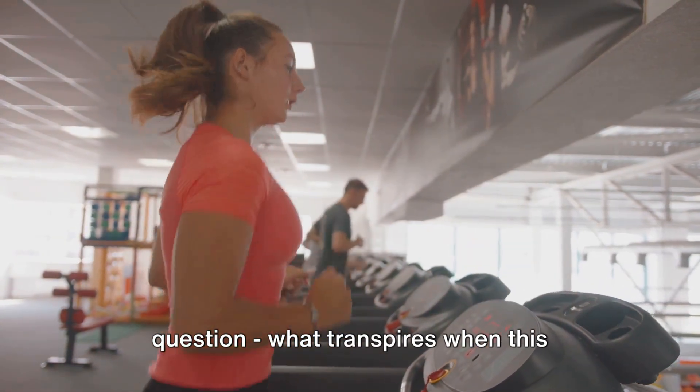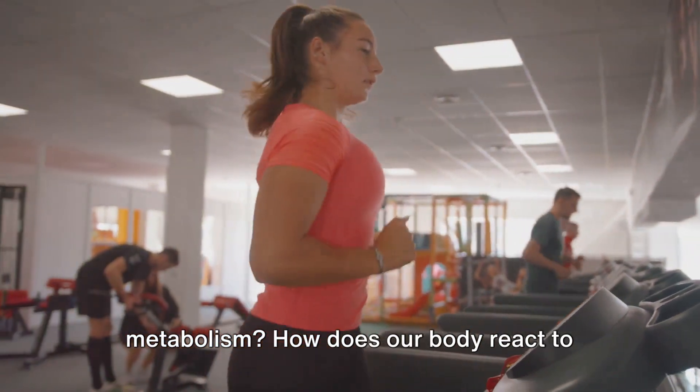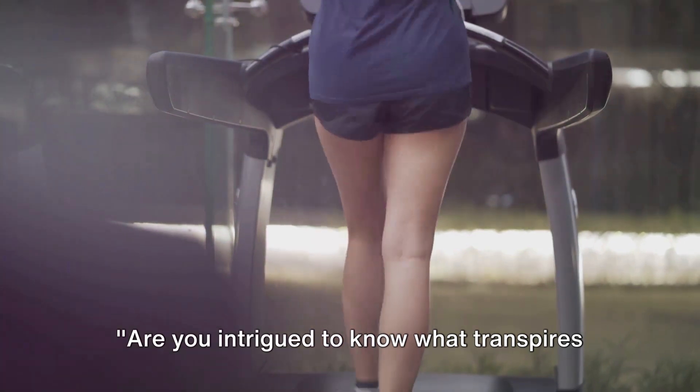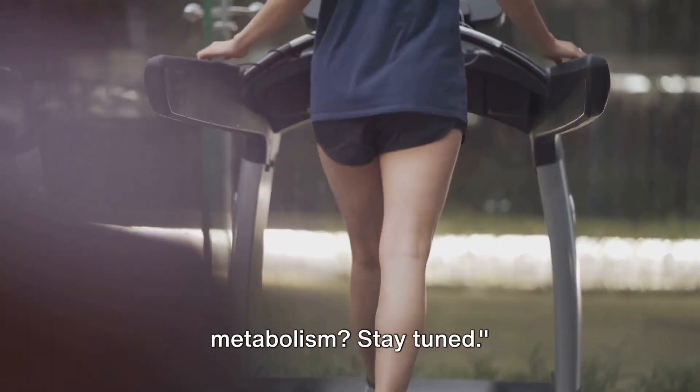What transpires when this unique diet interacts with human metabolism? How does our body react to such a drastic shift in dietary intake? Are you intrigued to know what transpires when a carnivore diet meets human metabolism? Stay tuned.